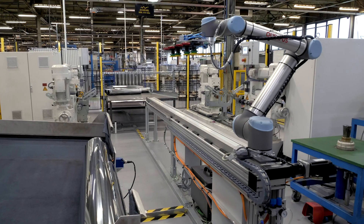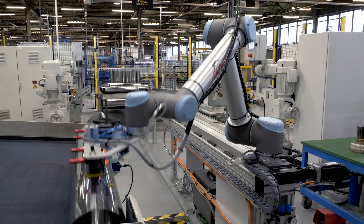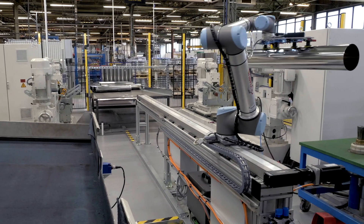We were contacted by Olympus Technologies, who had a customer, Sheedle Chimney Systems, who were looking to automate their factory. Because of the experience we'd had with Olympus, they were very keen to use us as a one-stop shop. It was a machine-tending project.